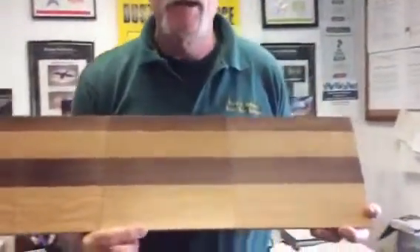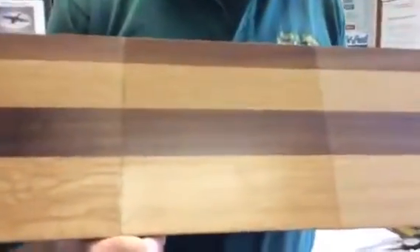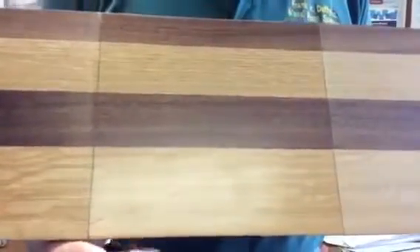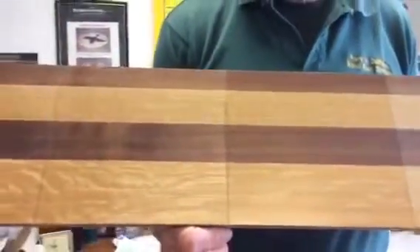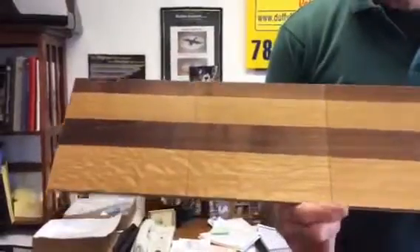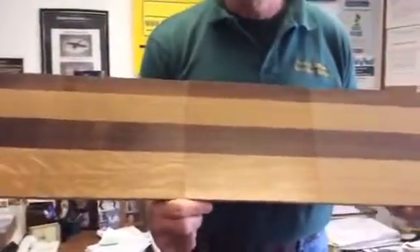The next one that we have here is our traditional three coats of the oil-based polyurethane in a satin sheen, and you can see that that brings out the beauty of the wood, not quite as much as the tung oil or the neutral stain does, but it does still bring it out. With polyurethane, you have a great surface that's easy to clean.